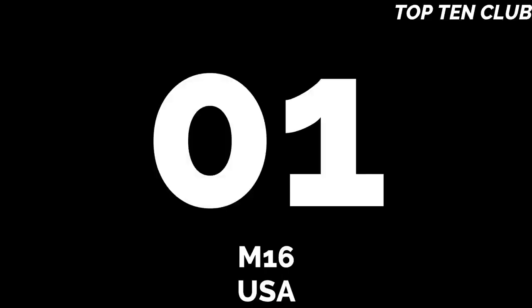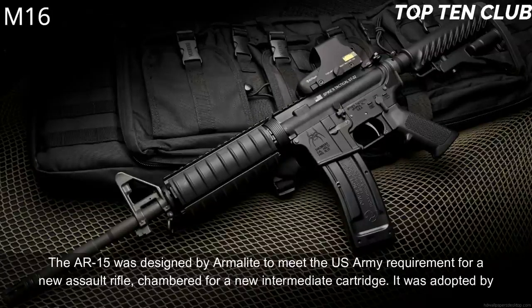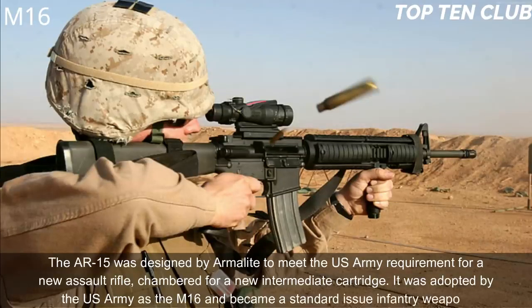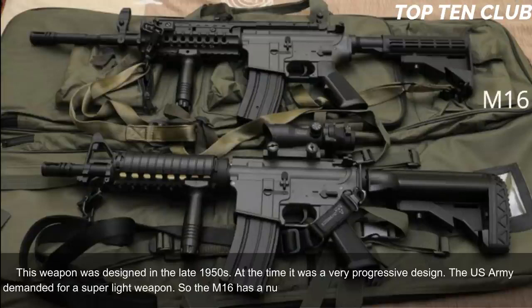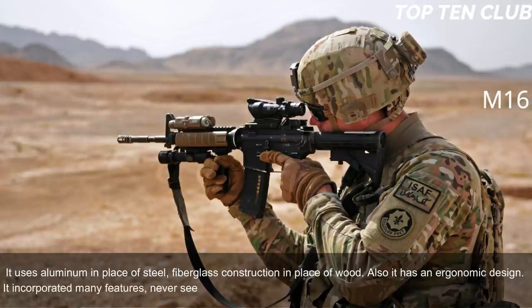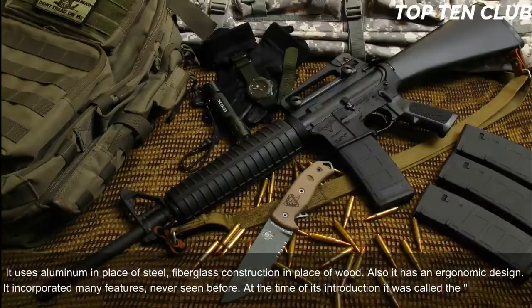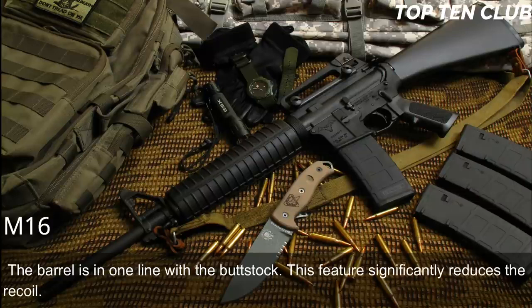Number 1: M16, USA. The AR-15 was designed by ArmaLite to meet the US Army's requirement for a new assault rifle chambered for a new intermediate cartridge. Adopted by the US Army as the M16, it became a standard issue infantry weapon. Designed in the late 1950s, it was a very progressive design — the Army demanded a super-light weapon, so the M16 uses aluminum in place of steel and fiberglass in place of wood. The barrel is in line with the buttstock, significantly reducing recoil.